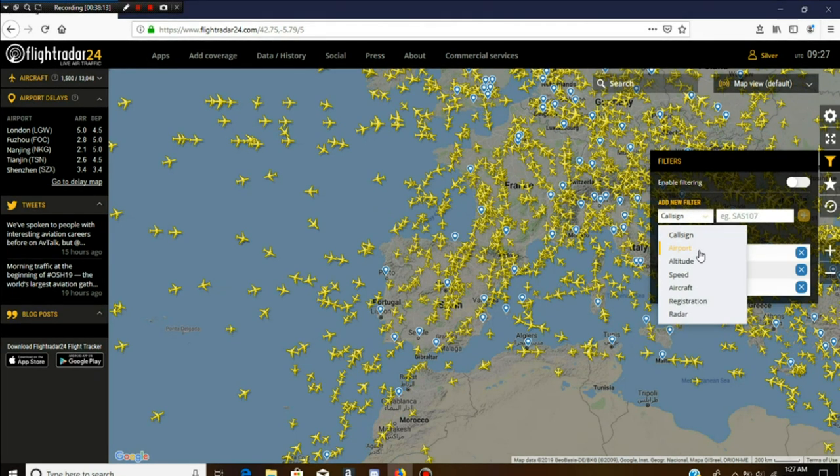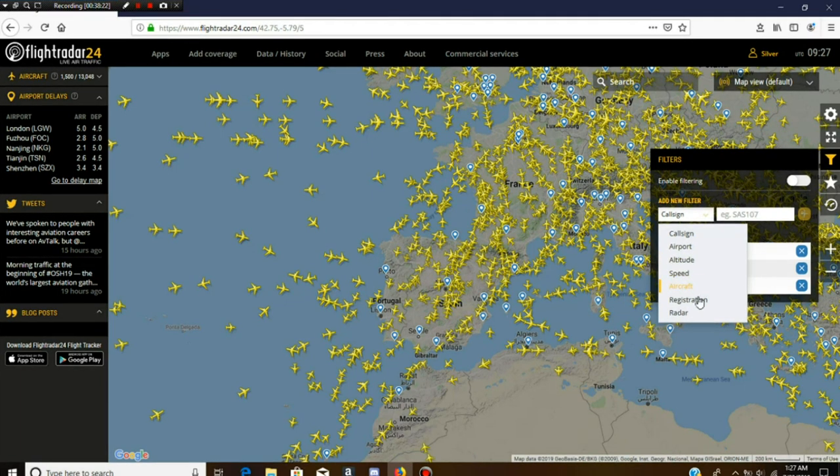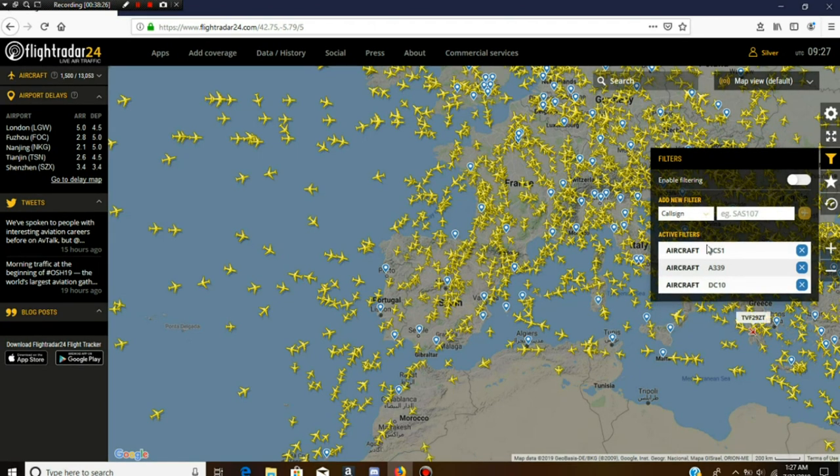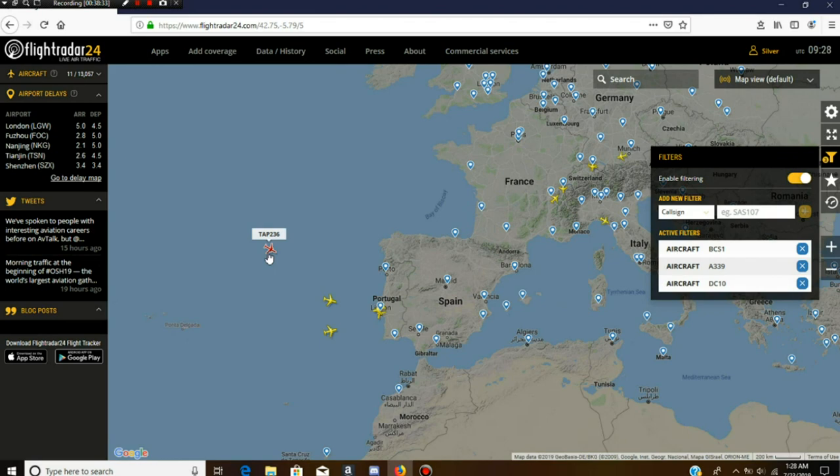You can set it for aircraft going to or from a specific airport, at a specific altitude or between specific altitudes, traveling at specific speeds — everything. But this is the filter I currently use. Switch it on, and everything disappears — the sky looks a lot more empty, even though it isn't.